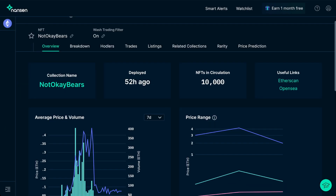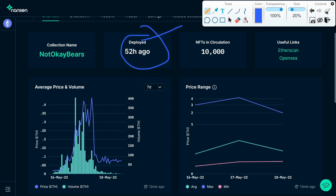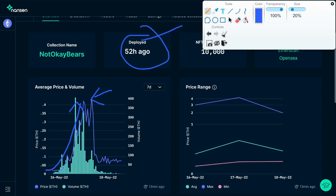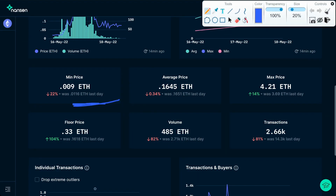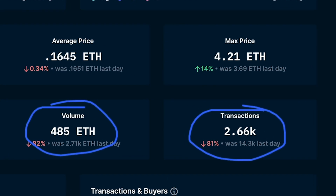When we jump into OK Bears on the ETH side, we can see it was deployed 52 hours ago — essentially just over two days. You can see this insane amount of volume that went up. Even after that, we were still getting some crazy prices, floating around that 0.4 ETH mark for a while, which is absolutely crazy for a derivative. We had almost 500 ETH worth of volume and around two and a half thousand transactions.